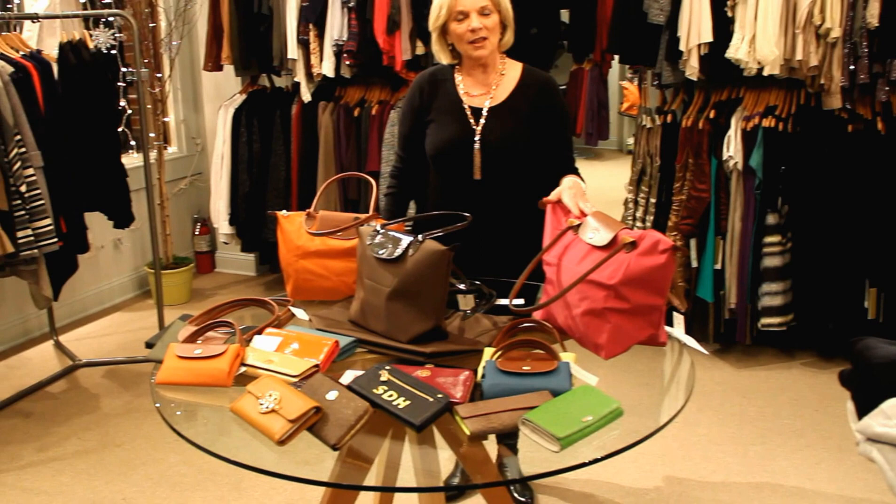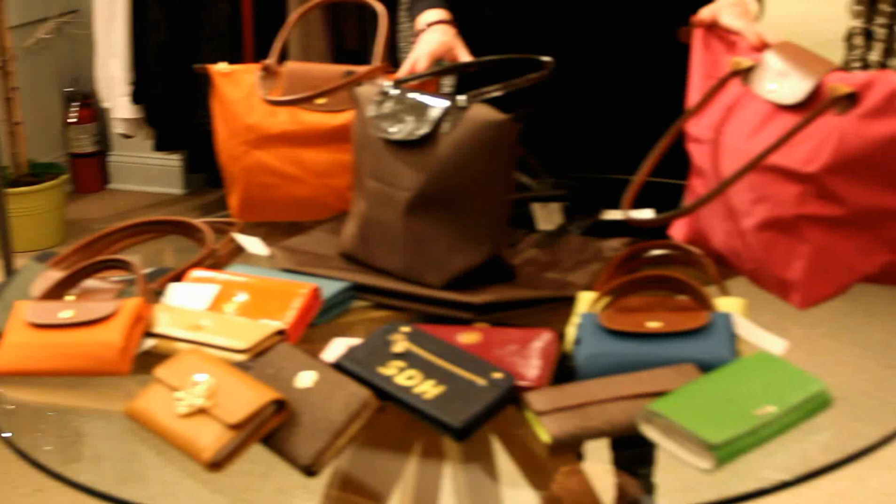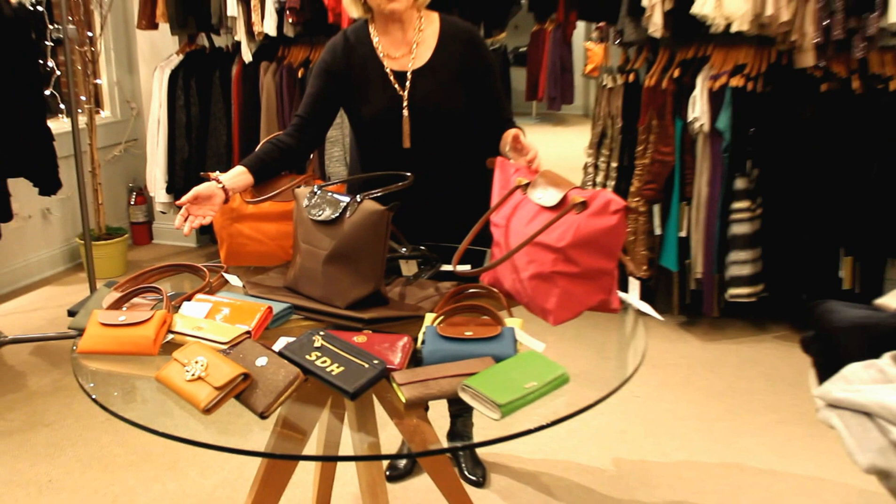Most importantly, the nylons are well-priced, a rainbow of colors. They fold up, great for travel, great for all ages. You can carry books, wallets, computers. You can carry a gamut of articles in your pocketbook, and they hold up beautifully.